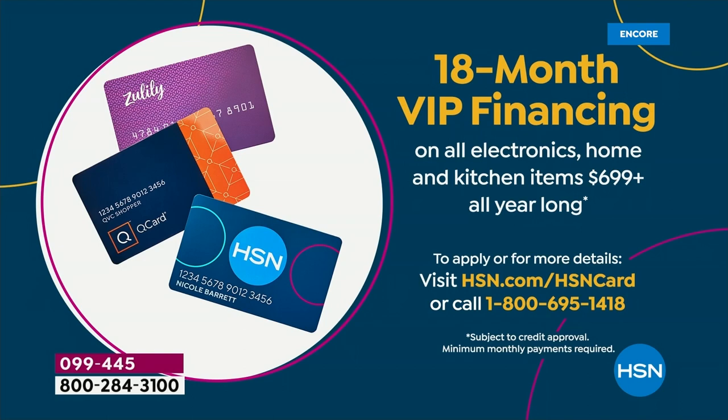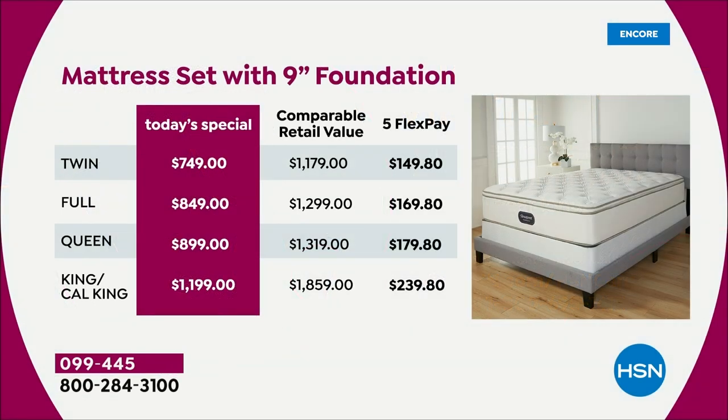This is an iconic American brand with over 150 years of research and development. Look at the retail value — this is the Rolls Royce of mattresses. The twin alone is almost $1,200 comparable retail; the king or cal king is almost $2,000. With five monthly payments tonight, the twin is only $149.80, the full $169.80, and the king or cal king just $239.80 — and that includes the mattress and nine-inch foundation.